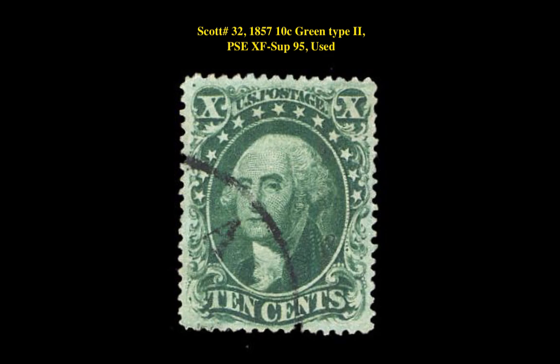The next stamp is a Scott 32 — 1857 10-cent Green Type 2, PSE XF-Superb 95, Used. This perforated issue stamp is currently for sale in our marketplace at $2,495.